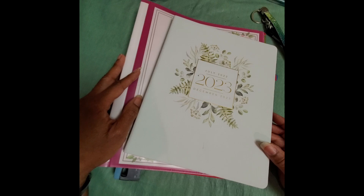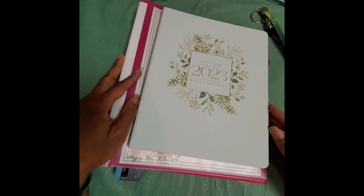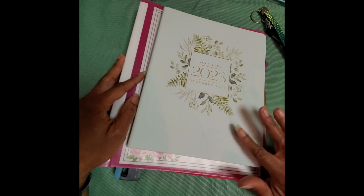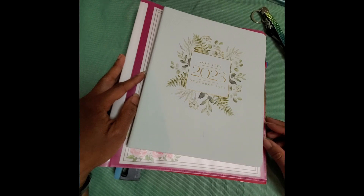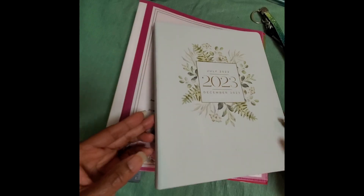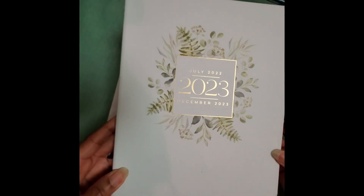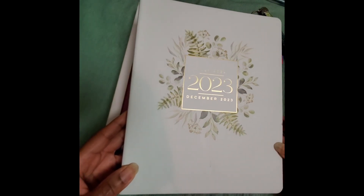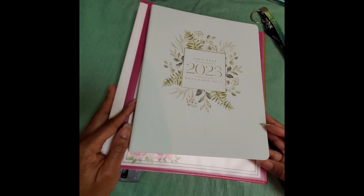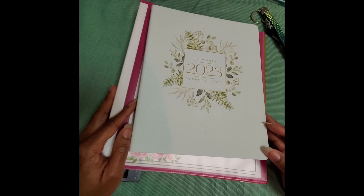I did do a business plan, and of course that is an evolving thing, and I do have business bank accounts. In addition, I am now using the planner to actually document that. I have an 18-month planner where I'm documenting everything. I also do a monthly summary of what's going on, and if I have any business meetings, I document that.